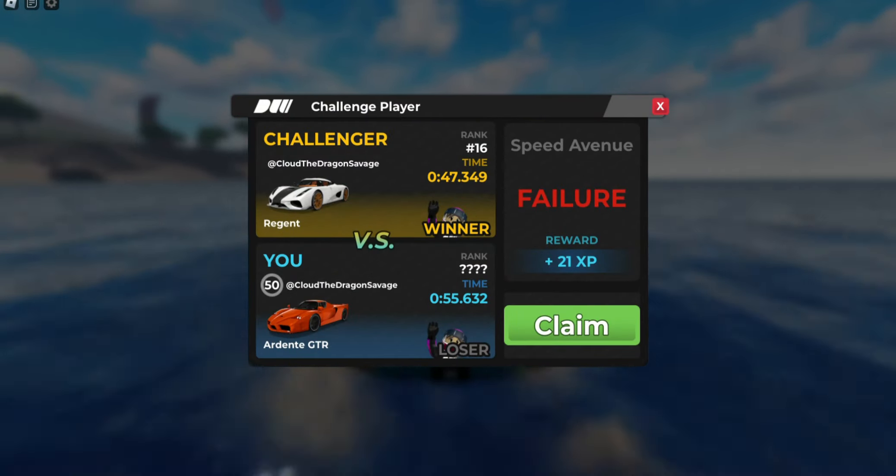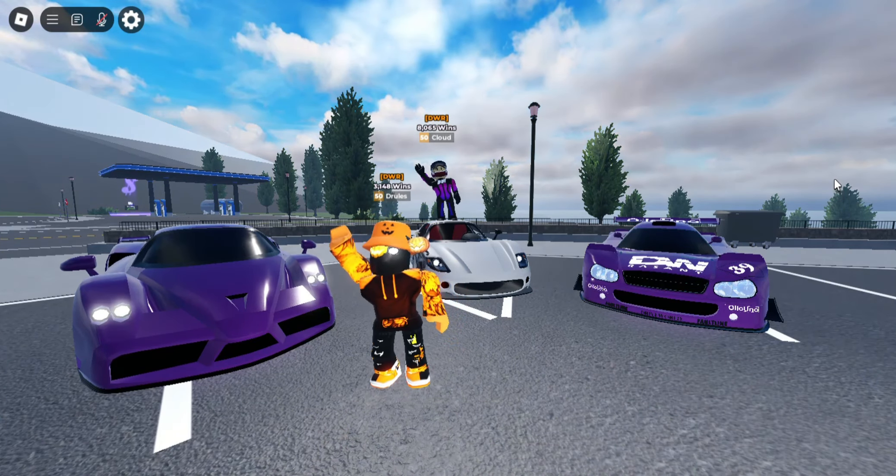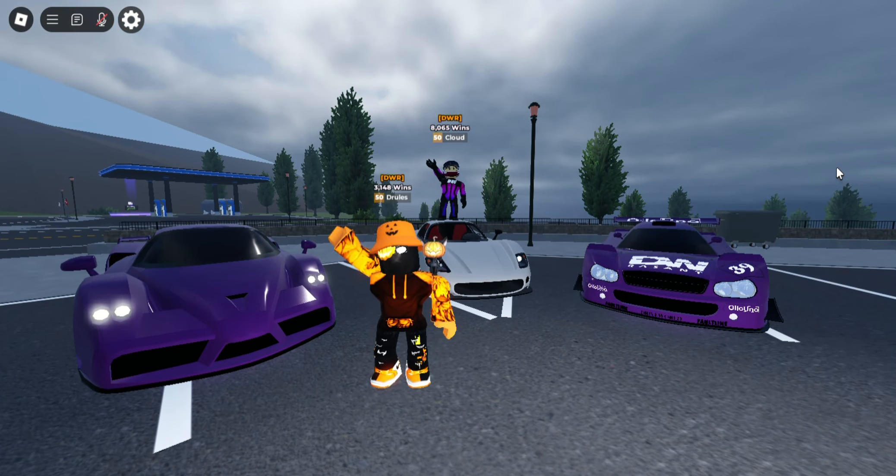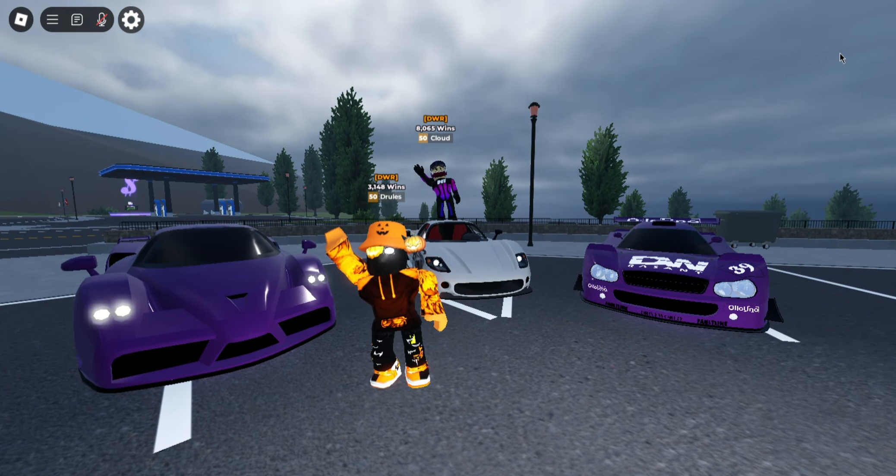Alright, on to the final round. And finally, I'm going to see which car has better acceleration. The winner of the drag test goes to Adler Evo with 11.6, while last place is the Ardenne GTR getting 11.7.